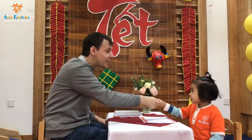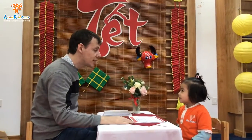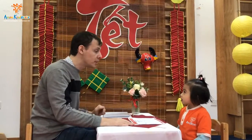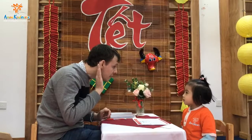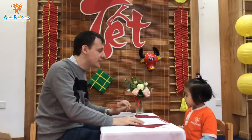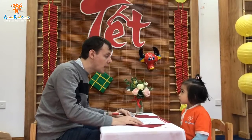Hello. What's your name? What's your name? Okay. How are you today? How are you?